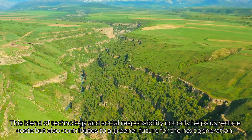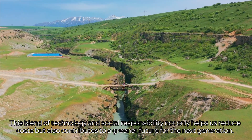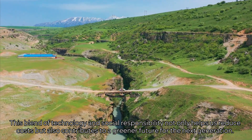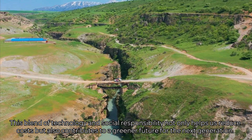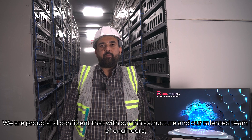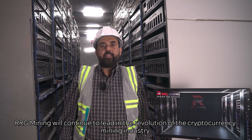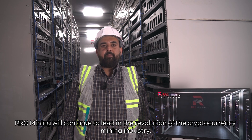This blend of technology and social responsibility not only helps us reduce costs, but also contributes to a greener future for the next generation. We are proud and confident that with our infrastructure and our talented team of engineers, RRG Mining will continue to lead in the revolution of the cryptocurrency mining industry.